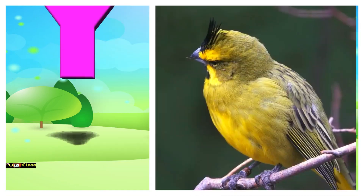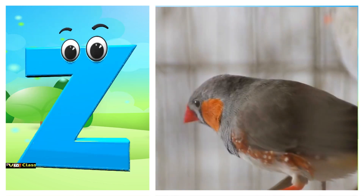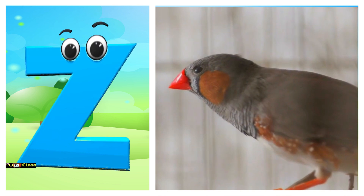Y is for yellow warbler. Yuh, yellow warbler. Z is for zebra finch. Z-z-zebra finch.